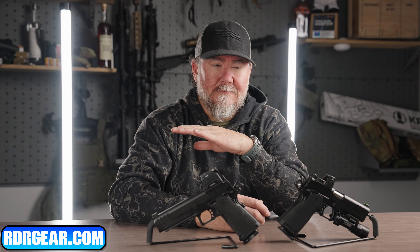We're a soft goods manufacturer primarily. We specialize in plate carriers, med kits, placards, chest rigs, a full line of professional grade canine gear, Caddx holsters, EDC belts, two-piece belts, quite a few things that are listed on our website at rdrgear.com.